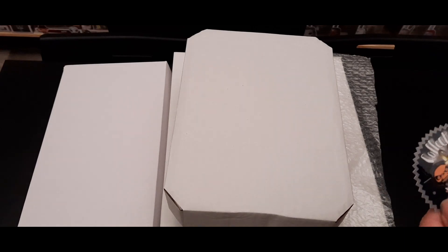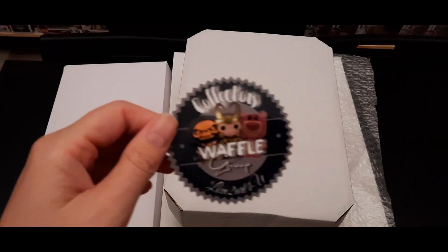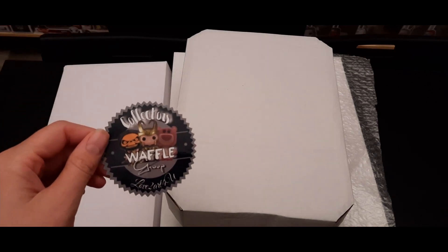We're gonna open the first one — the one that's not inside a box, just covered. Oh nice! And we have some stickers — very nice. 'Collectors Waffle Group, Love to Art' — I think that's the business of Boyle's wife. Nice stickers, we'll add one of those to our sticker box.